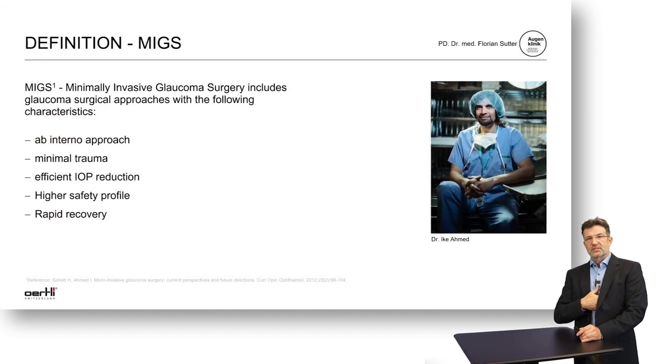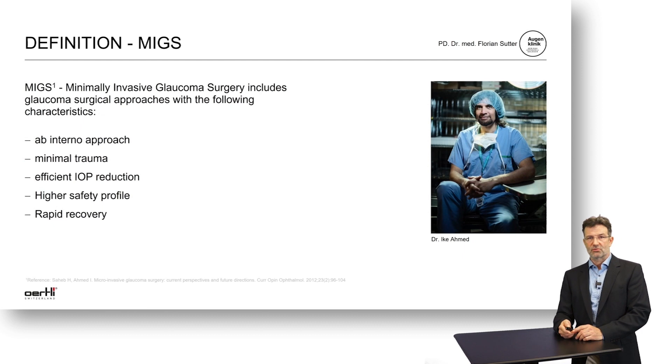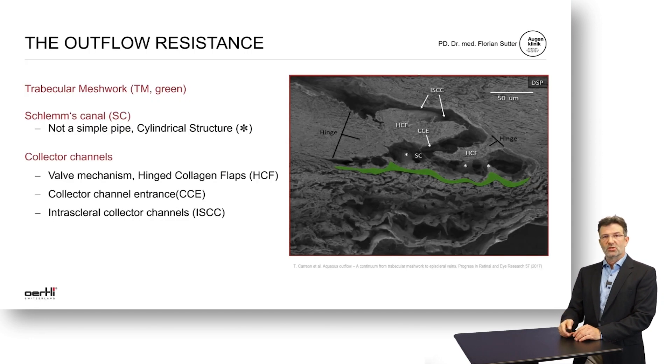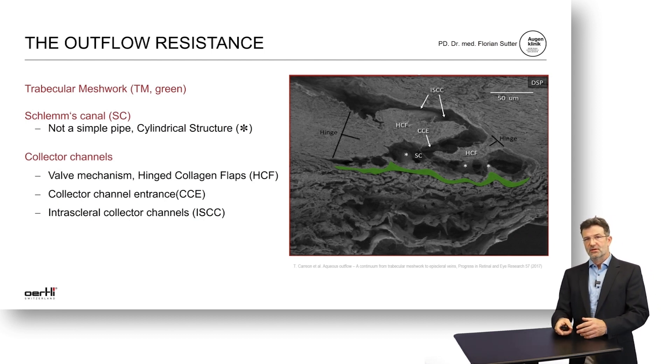Minimally invasive glaucoma surgery procedures become more and more popular. The definition of MIGS usually includes an ab-interno approach, minimally trauma compared to a trabeculectomy, quite an efficient IOP reduction compared to drugs or lasers, and a higher safety profile and a faster recovery compared to traditional surgery. The aim of MIGS procedures is to overcome the outflow resistance at the trabecular meshwork level, Schlemm's canal, and also the collector channels — the goal is to overcome all three hurdles to facilitate outflow and reduce pressure.